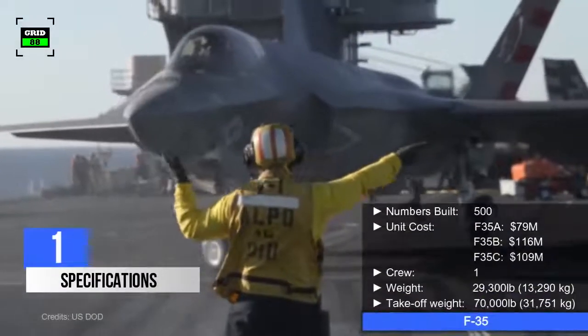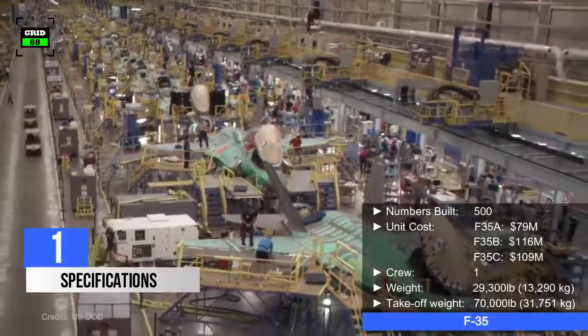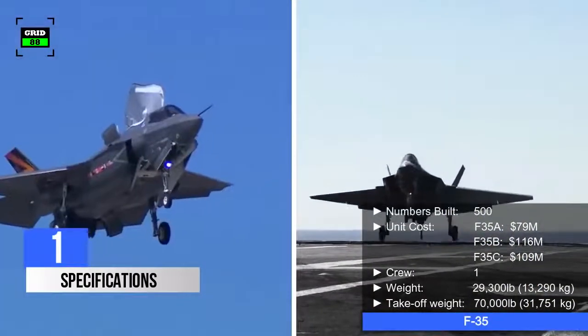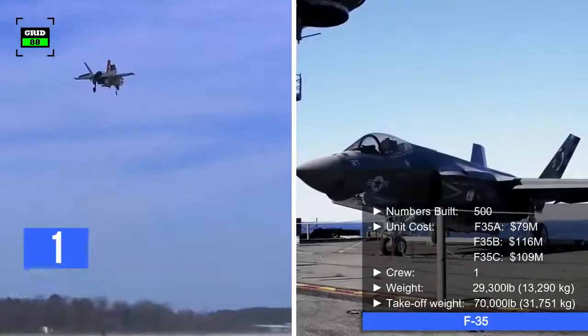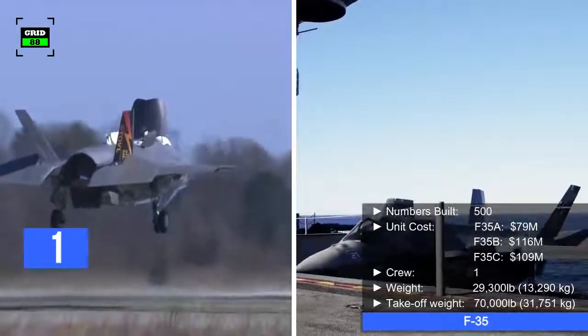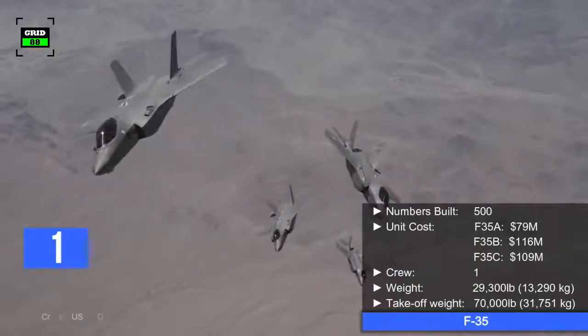Let's have a look at some specifications first. As of today, around 500 F-35s have been built. F-35B and F-35C are comparatively more expensive, with a per-unit cost of $116 million and $109 million respectively, while the F-35A price tag is around $79 million.